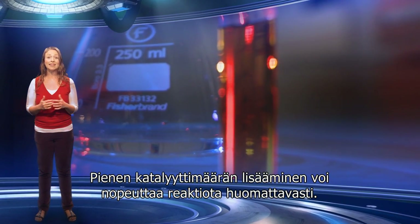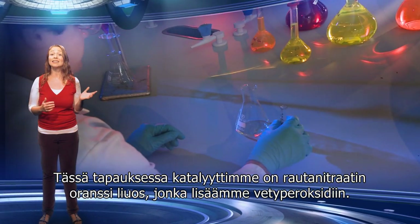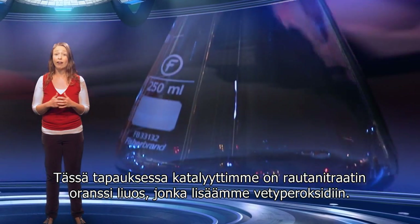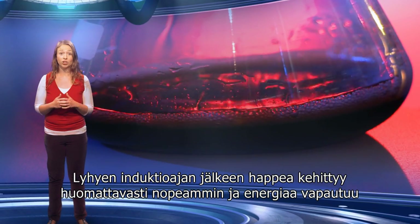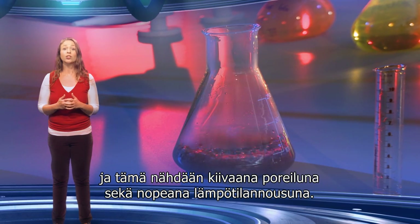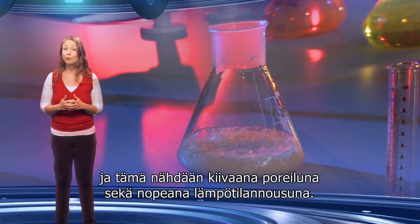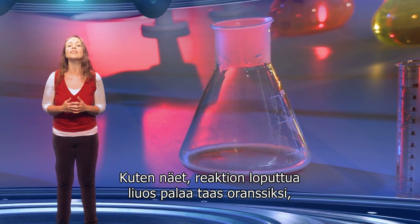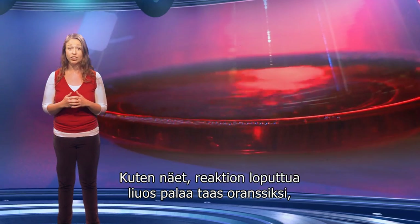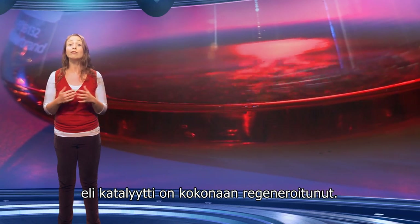Adding a small amount of catalyst can significantly speed up the reaction. In this case, our catalyst is an orange solution of iron nitrate, which we add to the hydrogen peroxide. After a short induction period, oxygen is generated much faster and energy is produced, which is indicated by the rapid fizzing and the quick rise in temperature. Once the reaction is complete, the solution returns to the original orange colour of the iron nitrate solution, showing that the catalyst is completely regenerated.